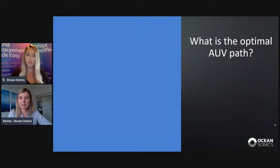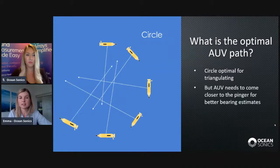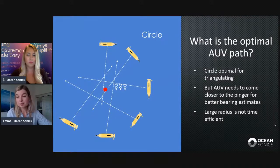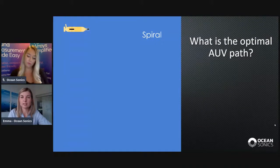Let's consider the opposite approach: traveling tangent to the pinger rather than directly towards it. This is optimal for triangulation because the bearings will intersect very quickly in a small area. However, the AUV also needs to come closer to the pinger to improve the SNR — the signal-to-noise ratio of the pings. If you're traveling in a circle, you're staying at the same distance away, so if you start this the first time you detect the ping, you'll be in a very large circle with a lot of error in the bearing estimates. You also risk traveling out of the detection range of the pinger. So this is not optimal either.